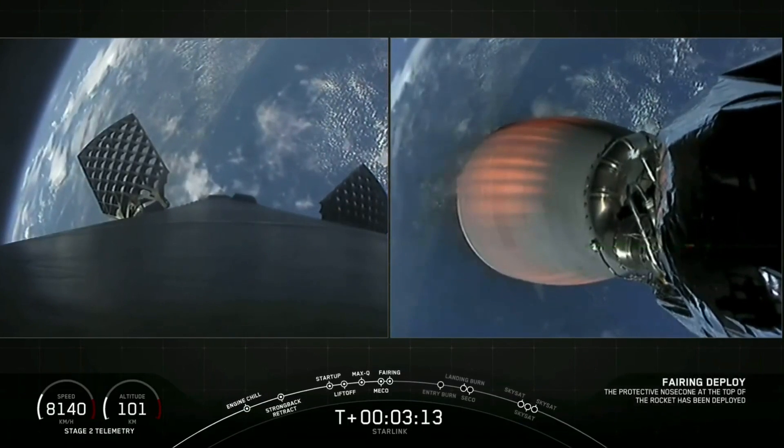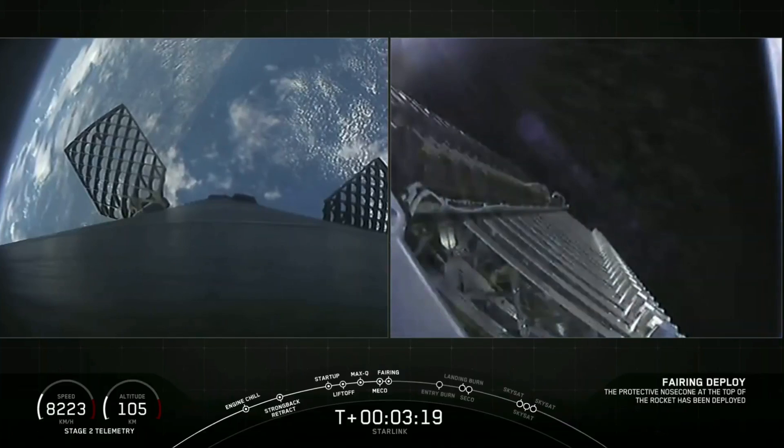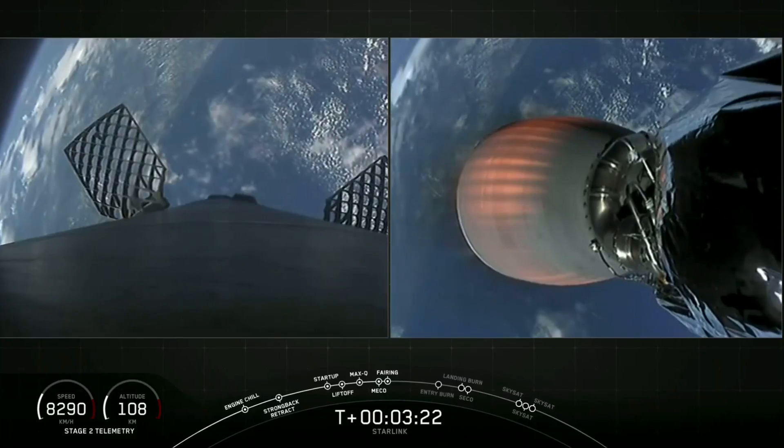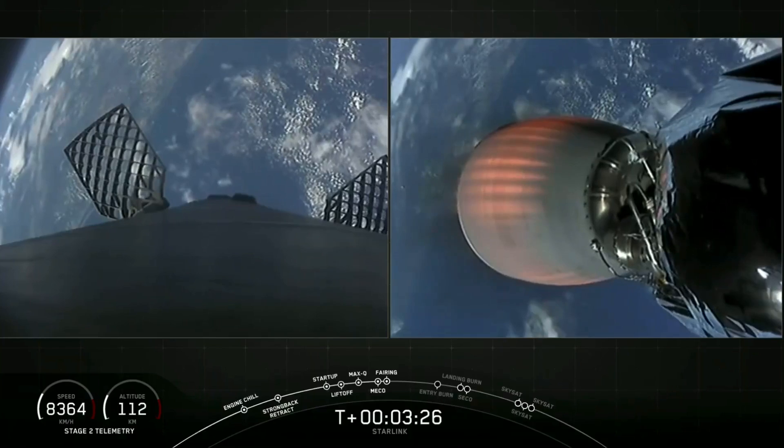Fairing separation confirmed. We're just a few seconds away from fairing deployment. There we go — visual confirmation of fairing deployment. As a reminder, we flew those fairings on a previous Starlink mission in January earlier this year.